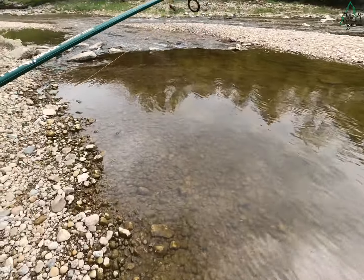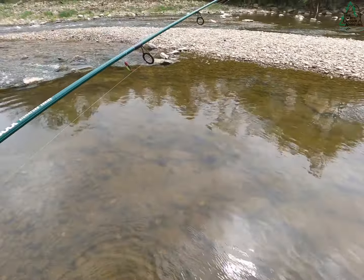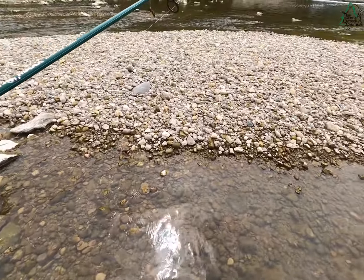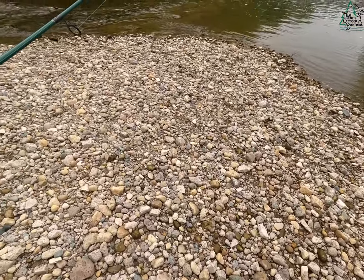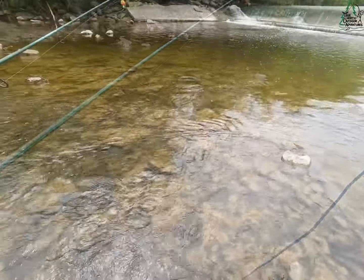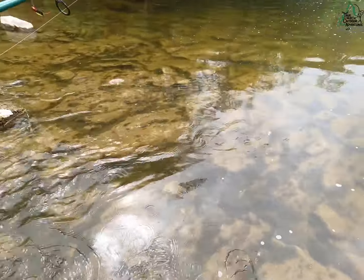I'll tell you, one of my favorite things when it's real warm in summer is just to get in here with a pair of wading boots and shorts on and just forget about all your cares. Getting in the water — nothing like being in water to make you feel good. Oh, there's shad everywhere — we got all sorts of shad around us here folks.